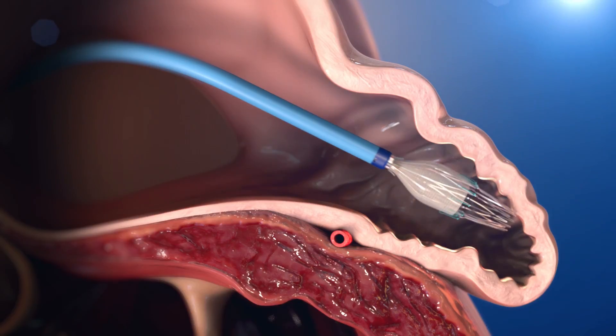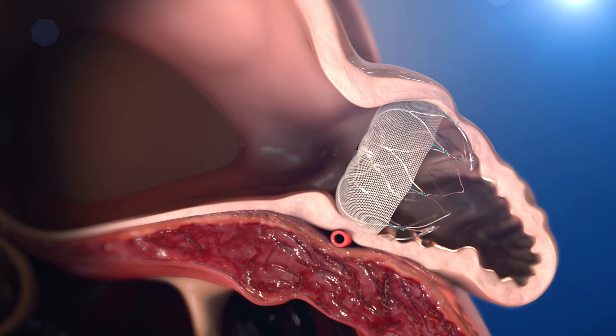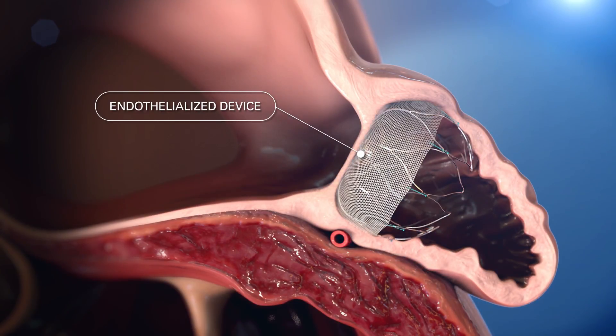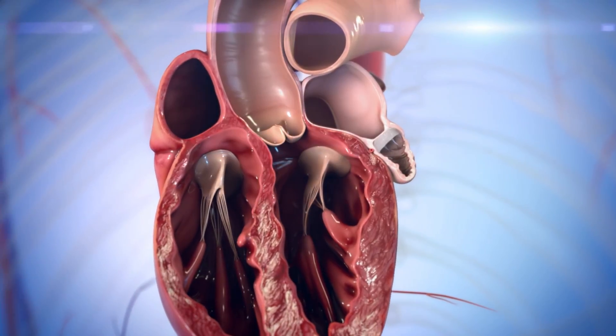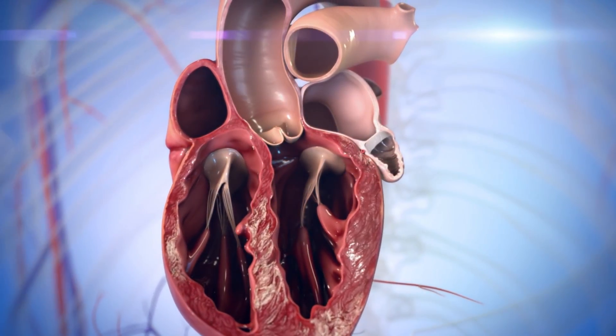The physician then deploys and releases the Watchman device. The device gradually endothelializes to permanently seal off the patient's LAA. Following the procedure, the patient takes warfarin and aspirin for at least 45 days, or until the LAA is adequately sealed. The seal is confirmed by transesophageal echo.